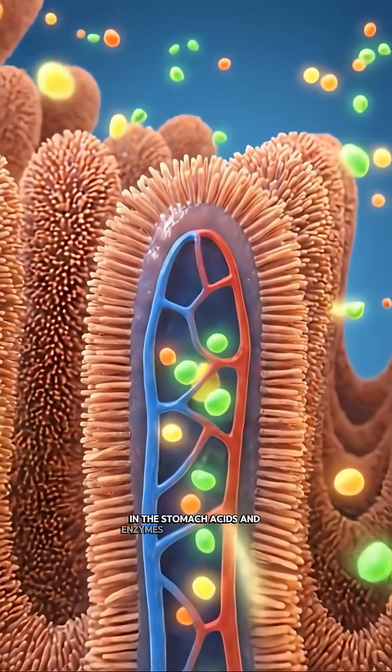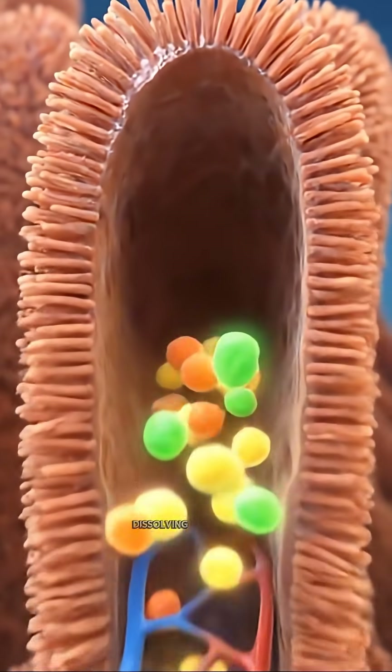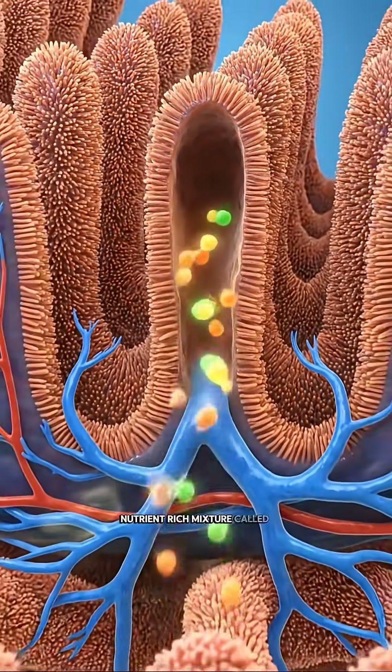In the stomach, acids and enzymes mix with the banana, dissolving it into a soft, nutrient-rich mixture called chyme.